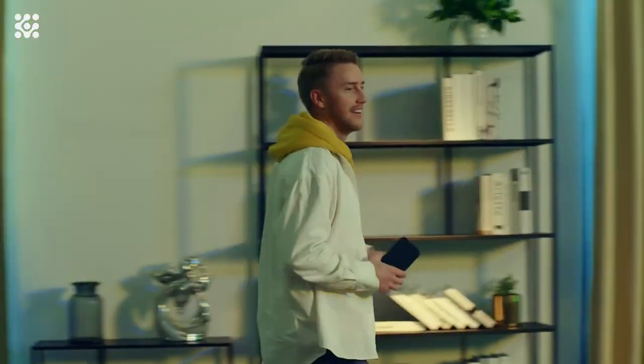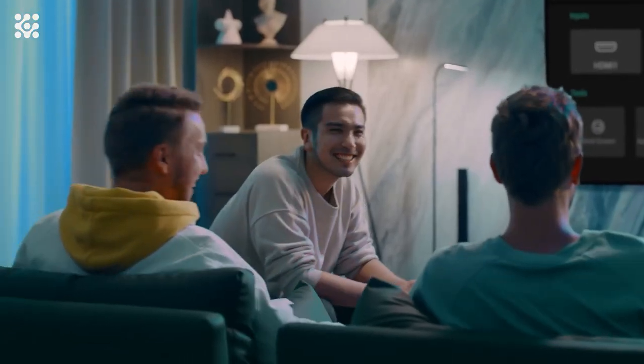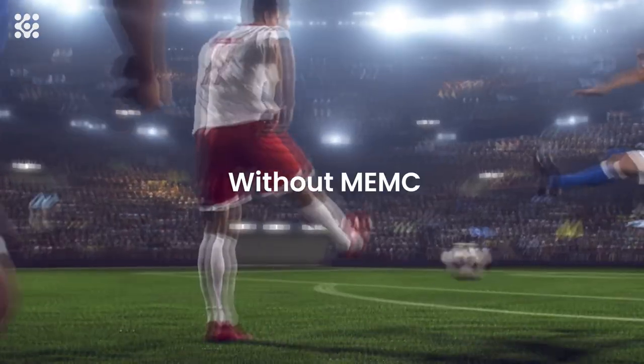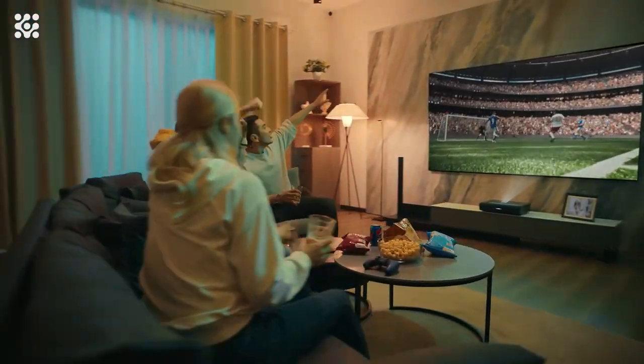Equipped with 2 x 25-watt powerful drivers that support Dolby Audio and DTS decoding, the Paris Ron Ultra Short Throw laser projector brings you cinematic surround sound that perfectly matches its exceptional visuals.